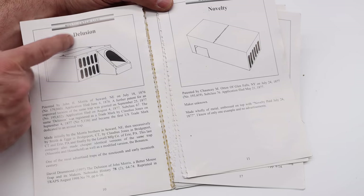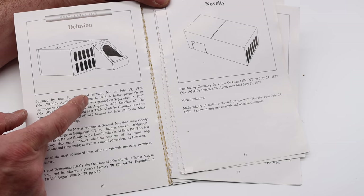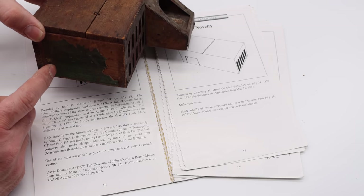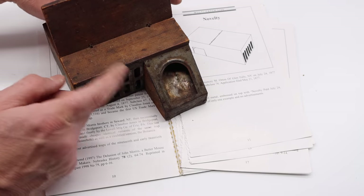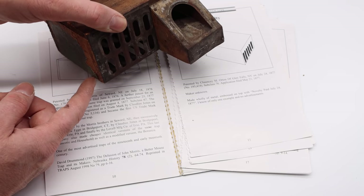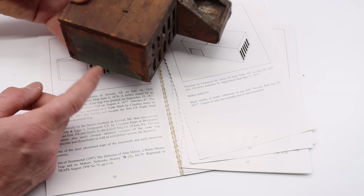The next trap is called The Delusion. This style was one of the most popular mousetraps in the 1800s, used through the 1920s, made by many different companies. It was first patented by John Morris in 1876, and later made by Claudius and Jones. I have one with the paper label right here saying Claudius and Jones — very rare, with only a few examples known. The labels are rare because the instructions say to drown the mice in water, so the paper labels didn't survive. Without a label, these sell for around $20; with a rare label, they can go for hundreds of dollars. I have 10 different versions made by different companies.